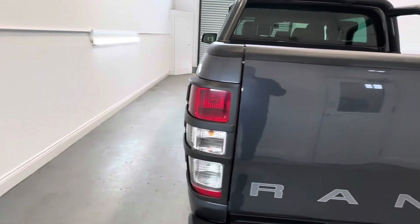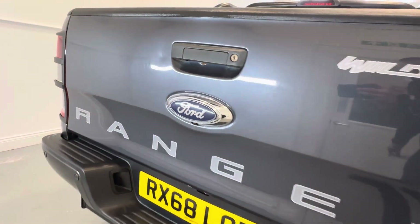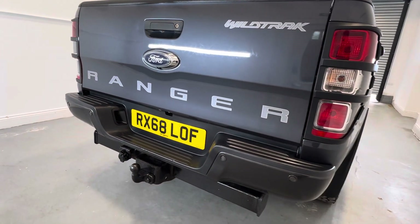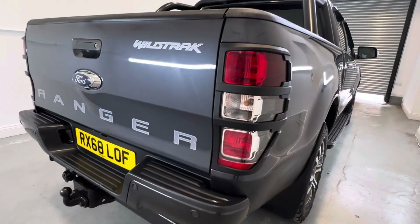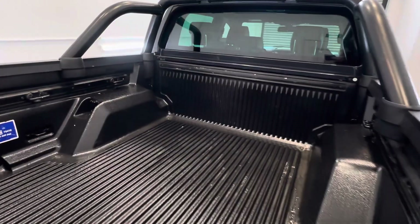Coming around to the tailgate — there are some light scuffs and scratching on the tailgate. I'll try and highlight them where I can; they are light but they are there. Tow bar with electrics, rear parking sensors, and a heavy duty load liner as you can see.